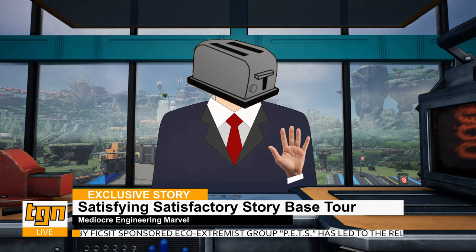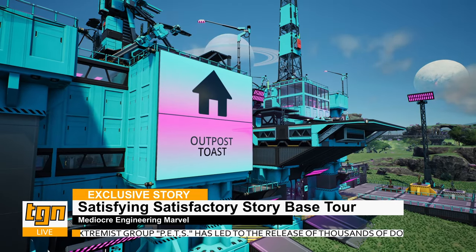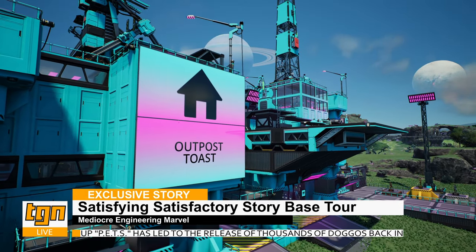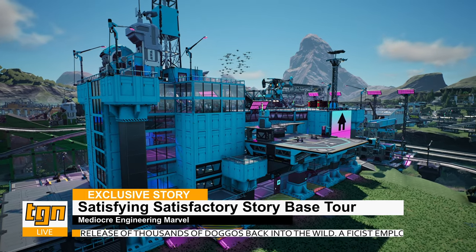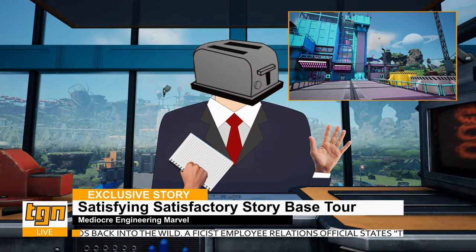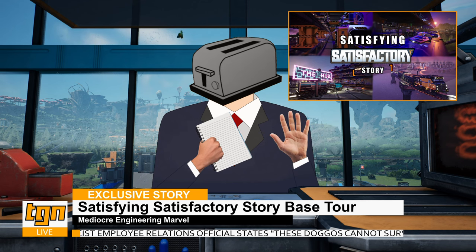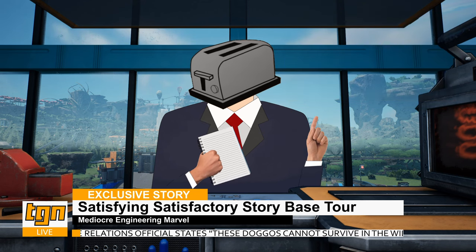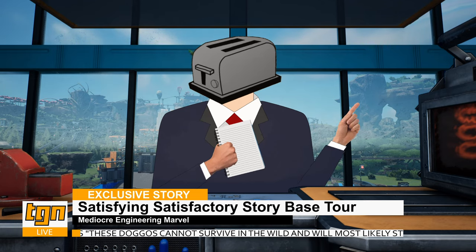And oh boy, do we have an exclusive story for you today. We here at TGN have been granted an all-inclusive, exclusive tour of the ever-so-famous Home Base, aka Outpost Toast, from the recent global sensation that's sweeping the Fix-It corporate cable network — the Satisfying Satisfactory Story. Taking us through this magnificent feat of engineering will be our very own Massage 2ABB field correspondent, Chuck Dababe.